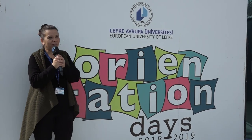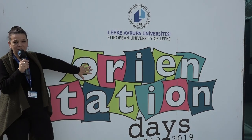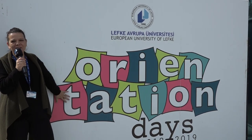Good day everybody. You're at the European University of Lefke and we are now going through orientation for spring 2019. I'm going to give you a brief explanation of what is going on in each station throughout the orientation.